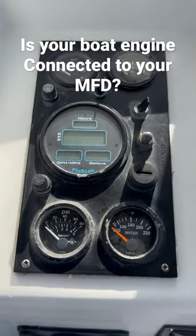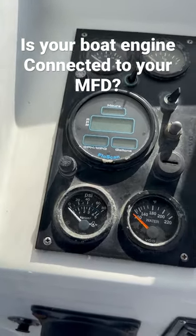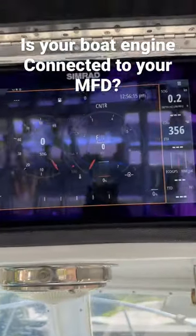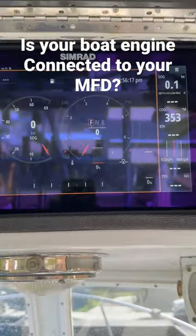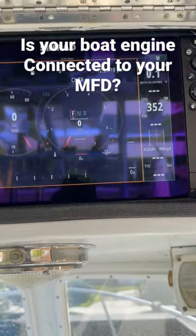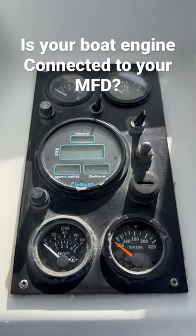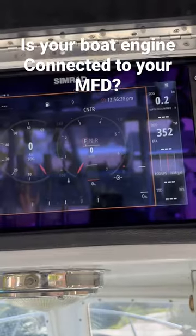Did you know that if you have an older engine on your boat and you have newer electronics like the Simrad MFD, or Garmin or Furuno — there's a bunch of them out there — as long as you have a NMEA 2000 network, you can actually bring your engine information up there and connect it.